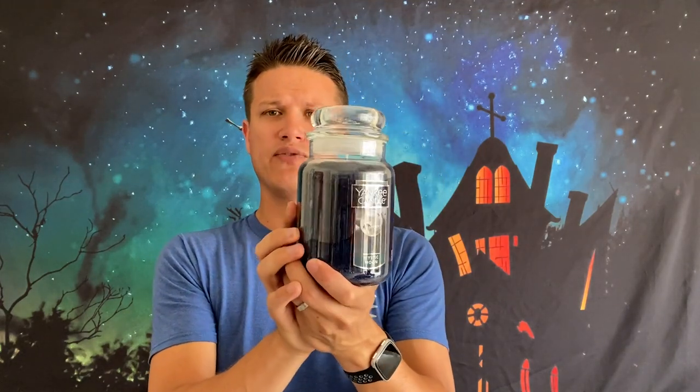I applaud Yankee for trying this, same with Jack-o-Lantern — trying to do a little more than the basics. I'm looking forward to burning both of them, especially Mystic Moon because something going on here is a little bit spooky. And the label — fantastic label. It looks black but it's actually a very deep blue that surprised me with how it looked. I thought it looked great.